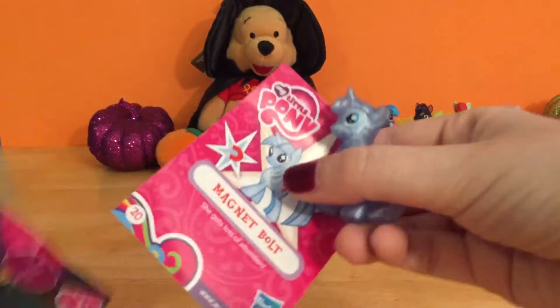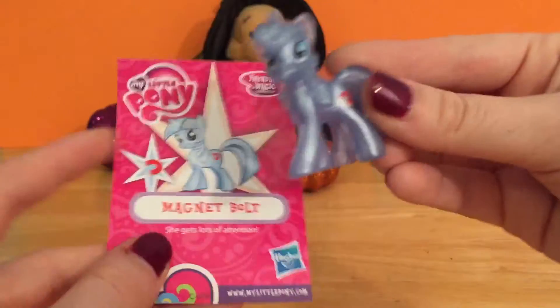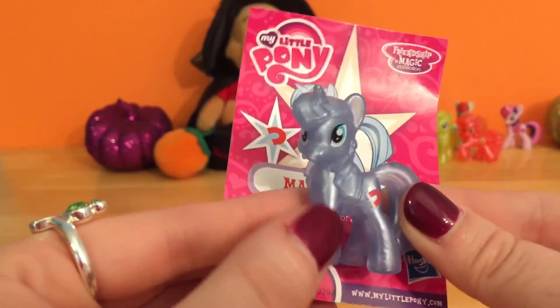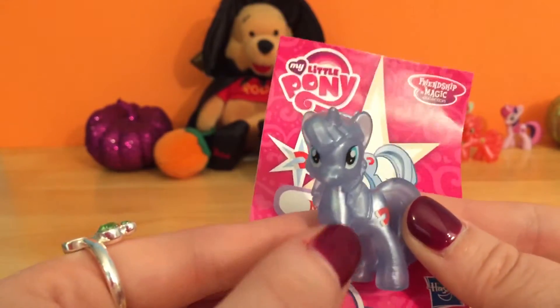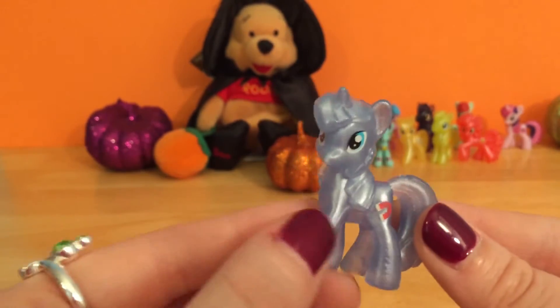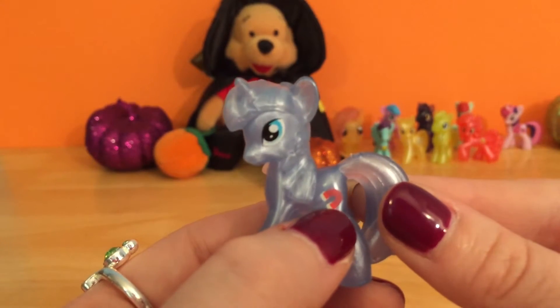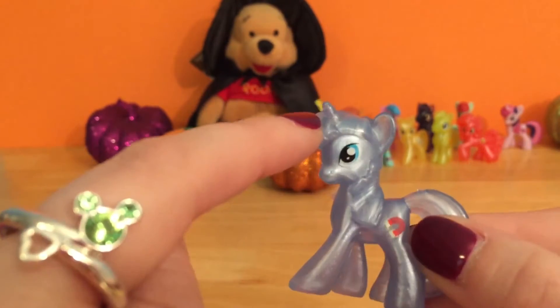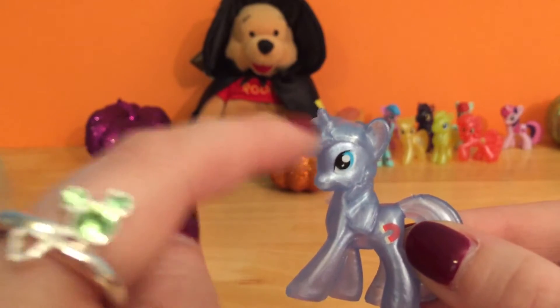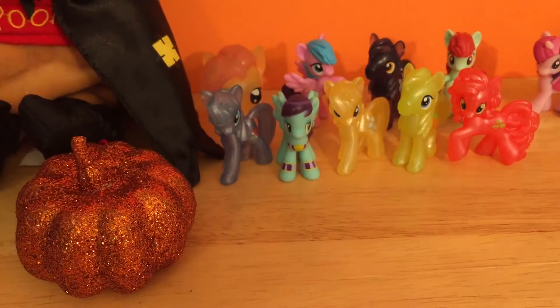Come on out! This is Magnet Bolt — she gets a lot of attention! This one is another really pretty pony. I guess a lot of these have that kind of shimmery finish. So far, Sassaflash is the only one that doesn't have this shimmery finish, but I really like how these look. You can see she's got her little magnet bolt as her cutie mark, and she's got a unicorn horn! Off you go, Miss Magnet Bolt — we're gonna put you right next to Sassaflash.